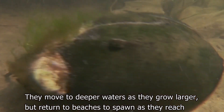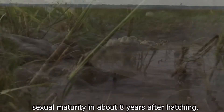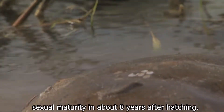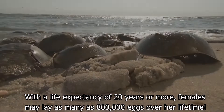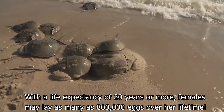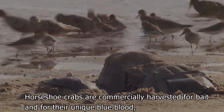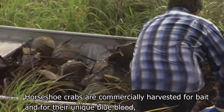They move to deeper waters as they grow larger, but return to beaches to spawn as they reach sexual maturity in about eight years after hatching. With a life expectancy of 20 years or more, females may lay as many as 800,000 eggs over her lifetime.